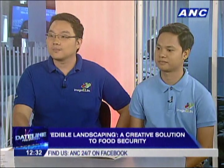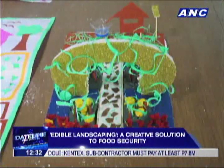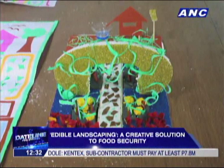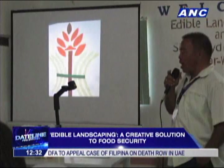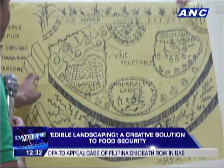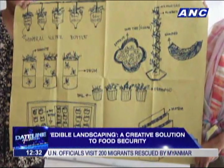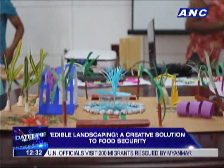How different is edible landscaping from conventional gardening, beyond the use of space? In edible landscaping, instead of using ornamental plants, we use edible crops. So you can have a garden like a Pinakbet garden or a salad garden — theme gardens that the younger generation can enjoy.